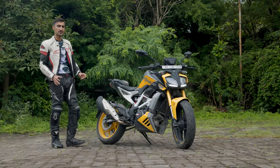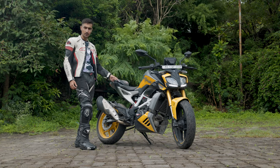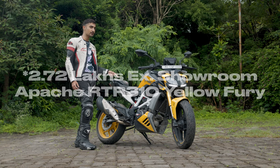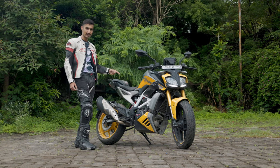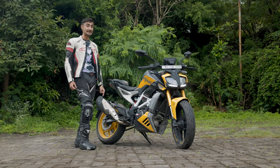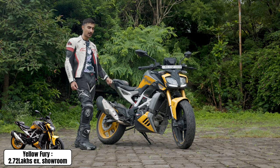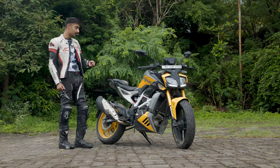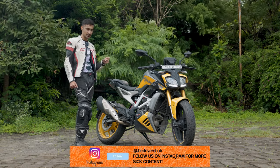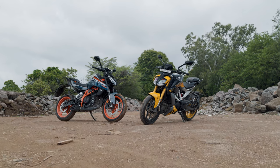What confuses me most about the Apache RTR 310 is its pricing. The Yellow Fury variant is priced at Rs. 2.64 lakhs, which makes it a better deal than quite a few 250cc motorcycles in the segment — it's actually cheaper than a couple of those bikes. On the flip side, the BTO-decked-out Apache RTR 310 is priced very close to the bike that I own, and I'm very excited to see how they both match up.